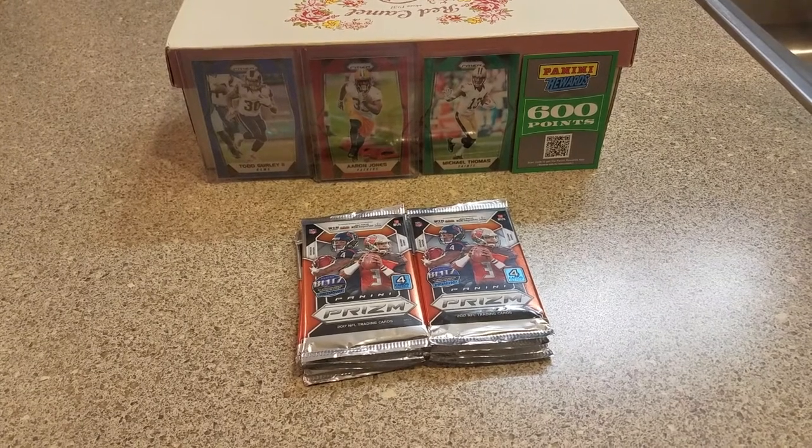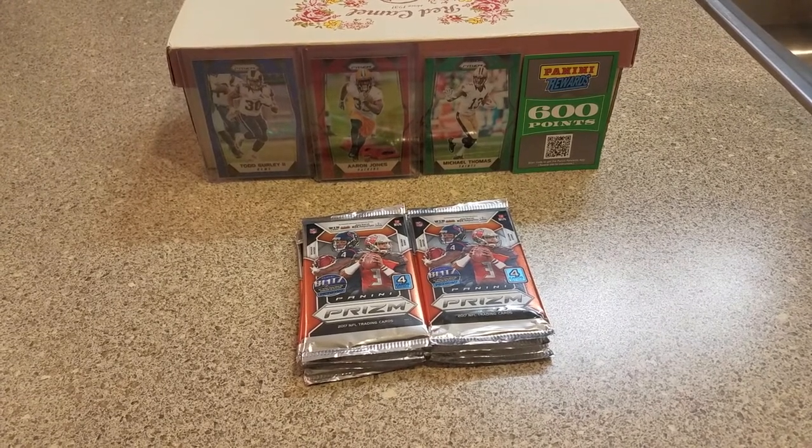Hey guys, what's up? C&L Cards here. Round three of these retail prism packs.